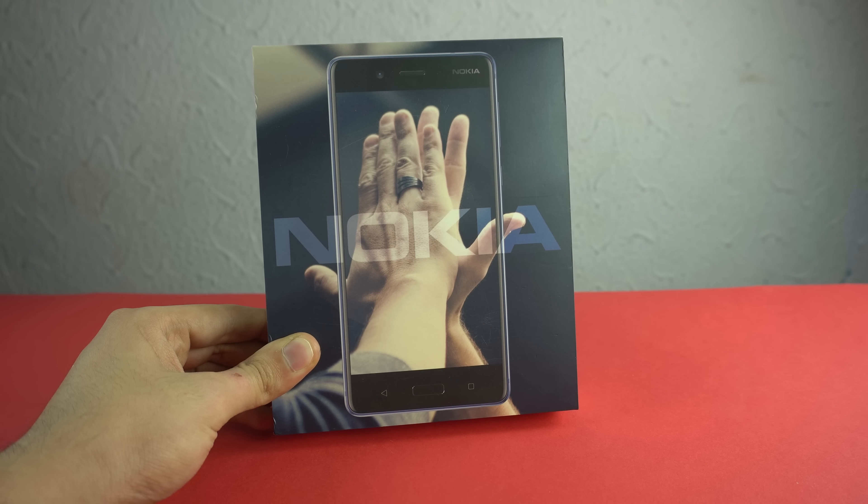Hey guys, it's time to unbox one of the most awaited phones. We finally have the Nokia 8. It's here — it's the current flagship phone from Nokia with the most awesome specs and everything.